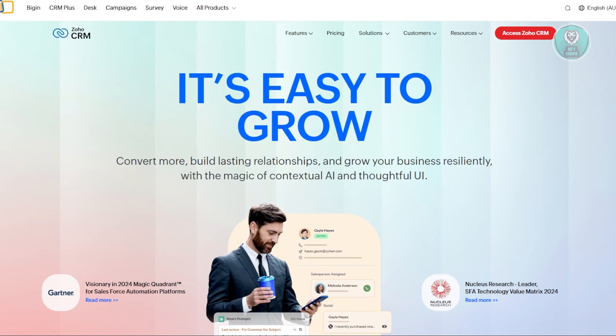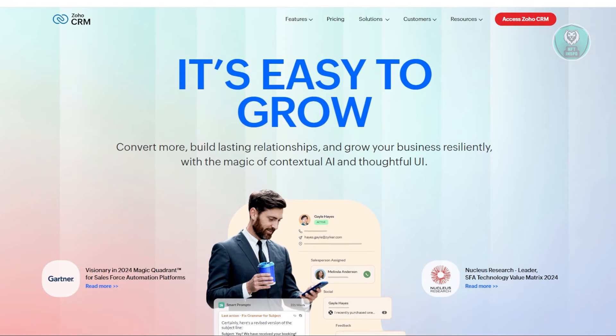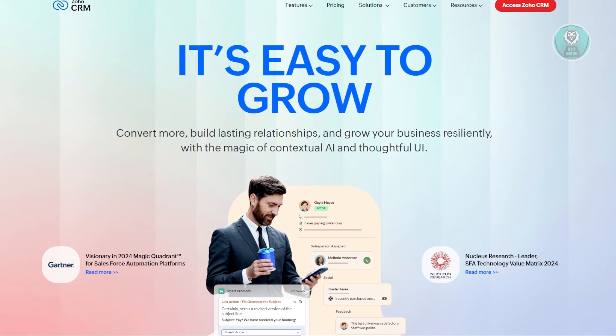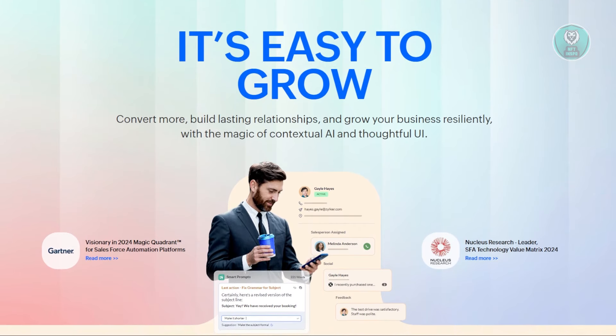Zoho CRM is a comprehensive cloud-based platform designed to cater to businesses of all sizes. Known for its affordability and robust feature set, it's a powerful tool for managing sales, marketing, customer support, and inventory.